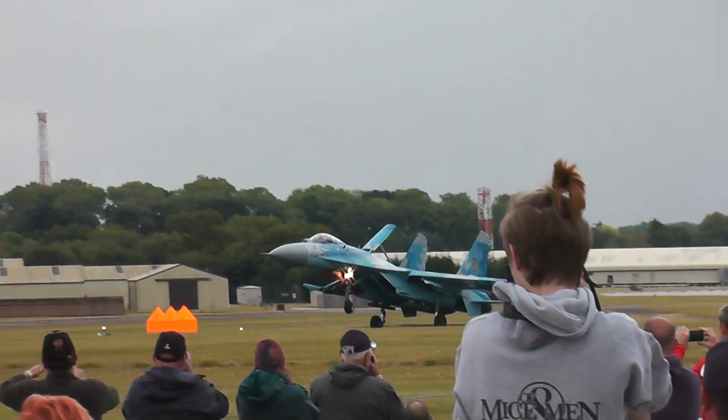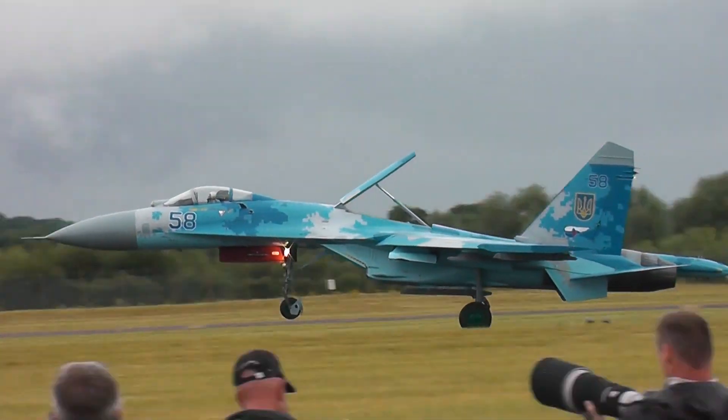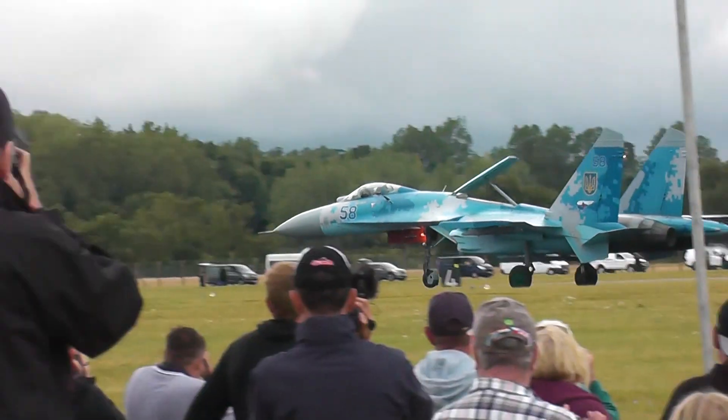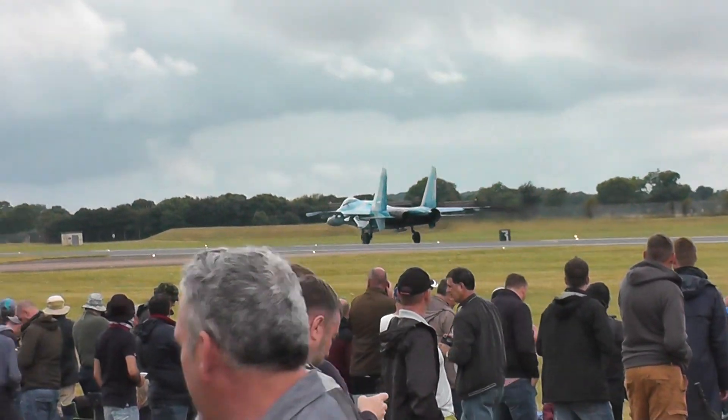Magnificent to see — a thunderous display by this aeroplane back at the Royal International Air Tattoo from the 831st Guards Tactical Aviation Brigade of the Ukrainian Air Force: the Sukhoi Su-27 P1M.